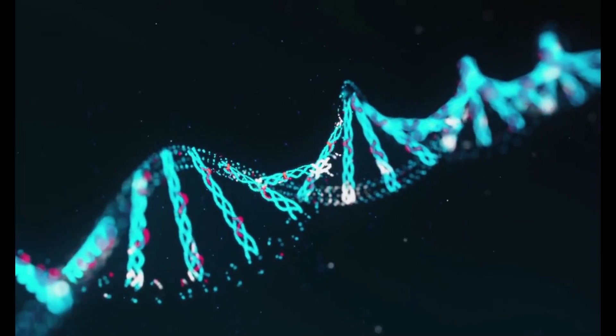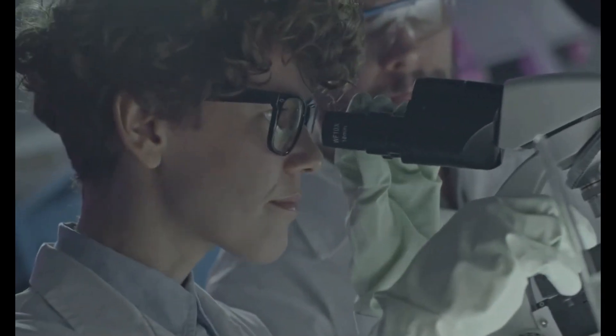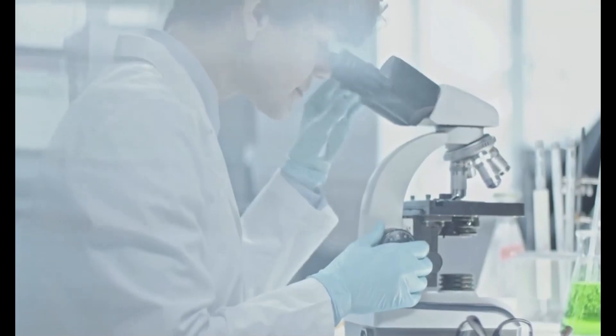Did you know that every organism's DNA is a history book that can be used to determine the fate of our Earth? And we now have the technology to read it. We can use DNA to look back in time to predict the future.